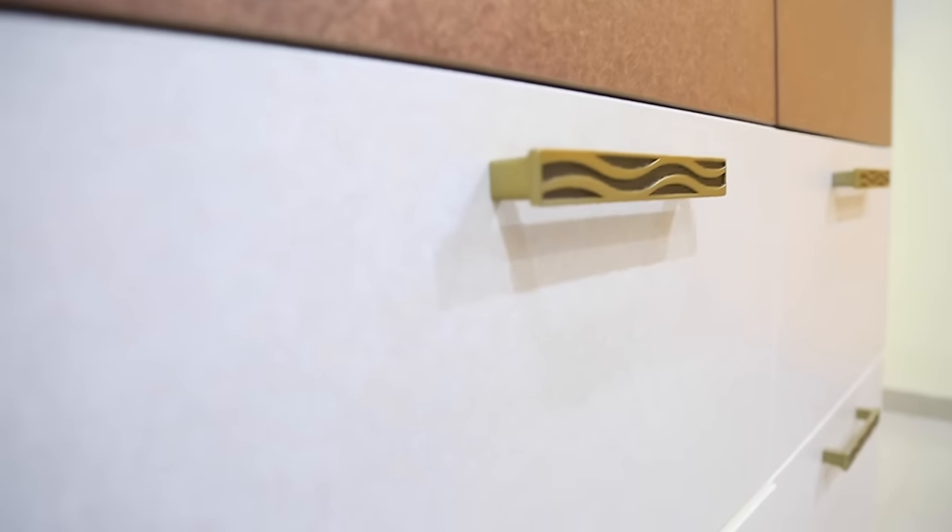Now we are in the parents' bedroom. This is a copper-colored matte-finished laminate used on this wardrobe, and we have given a darker and lighter color shade to get that perfect finish.